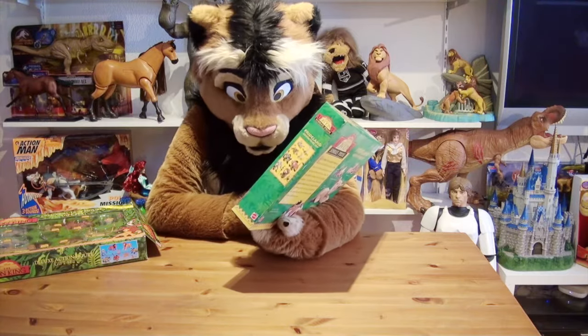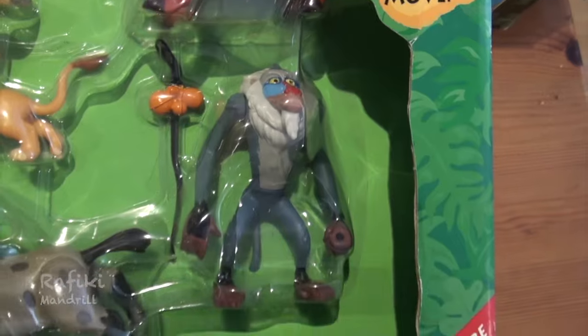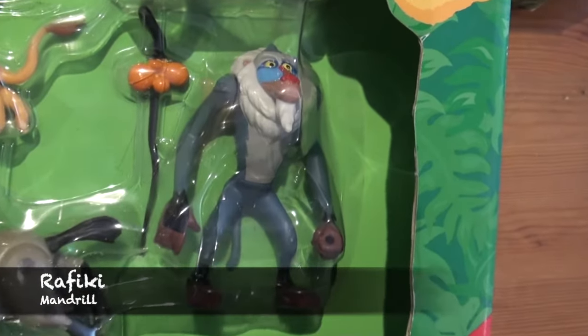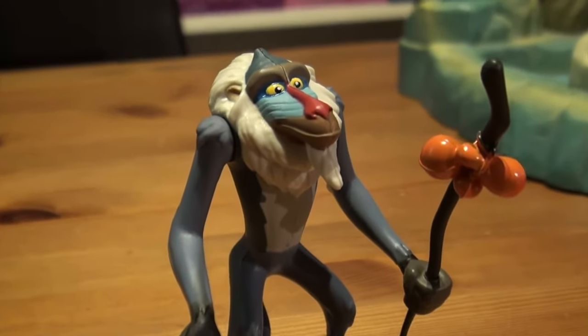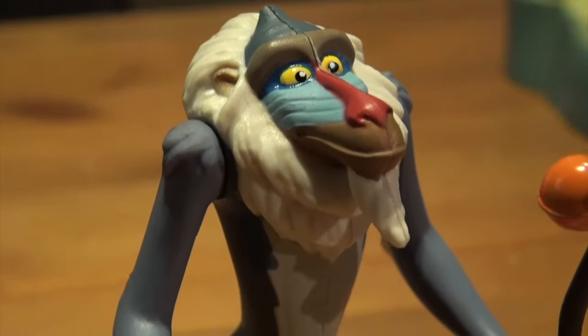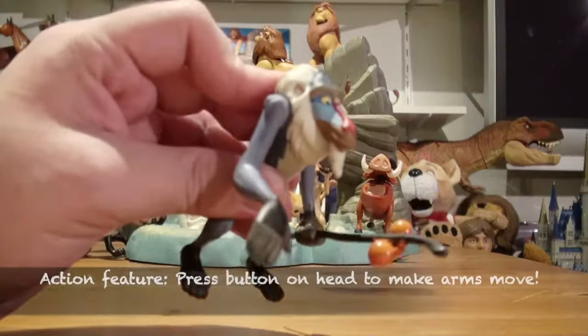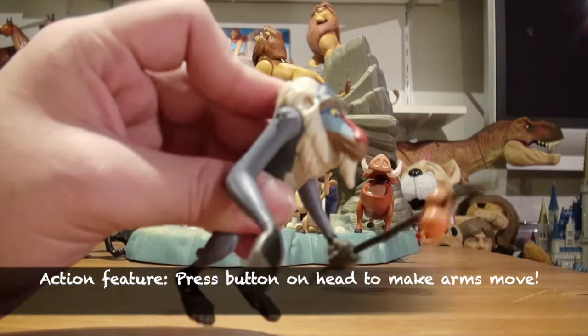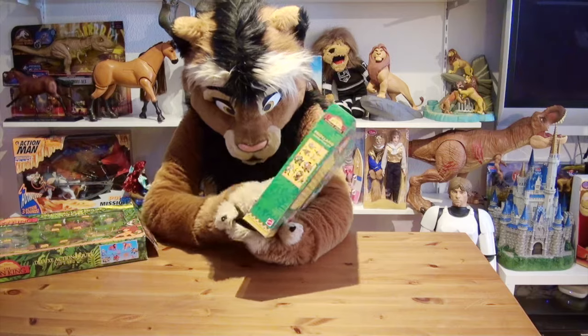Then we have Rafiki, who also has an action feature. You insert his stick into his left hand, and then a button on his back lets the arms move. This is also the same as the 1994 figure.